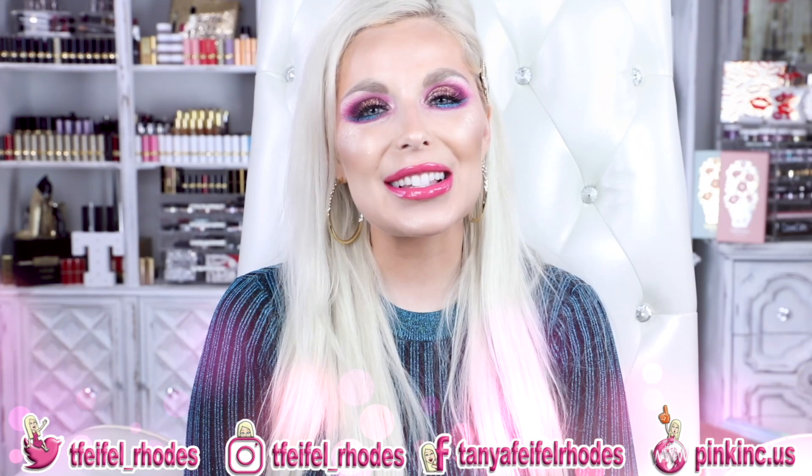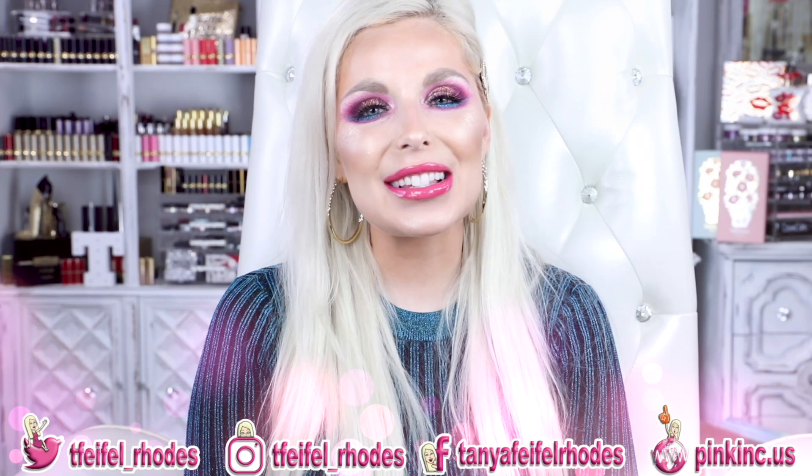Hey fun fam, welcome back to my channel, and if you're new, hey what's up, my name is Tanya. Thank you all so much for joining in and watching this video. As always, there will be timestamps listed below so you can jump around. If you love what you see, smash the subscribe button, hit that notification bell, and thumbs this video up. I do try to post as regularly as possible with as many new releases as possible.